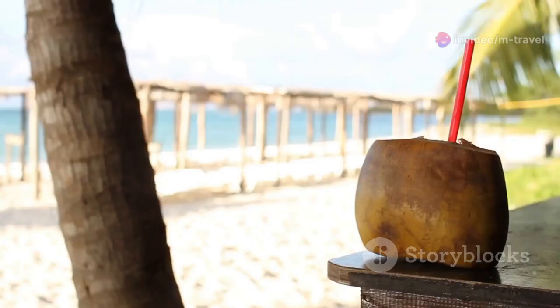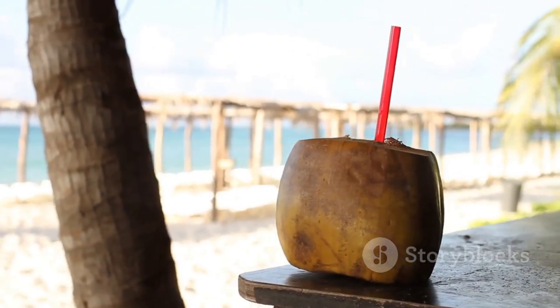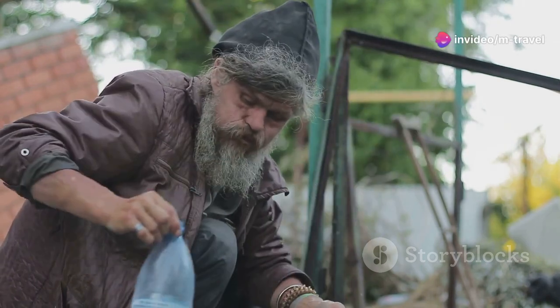Don't forget about drinks. A refreshing cold beer or fresh coconut water can be yours for just $1 to $2. Need to stay hydrated? Bottled water is only $0.50 to $1.